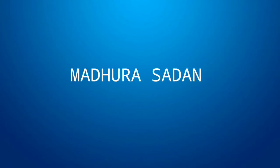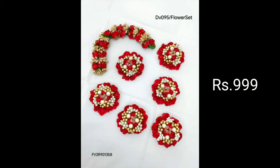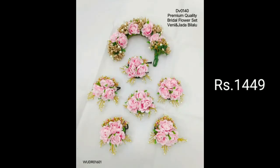Hi friends, welcome to my channel Madhura Southern. I am going to show you a bridal flower set today. If you want to watch this video, please do subscribe and click the bell symbol — you will get a notification for this video. So you will see the models in this video.